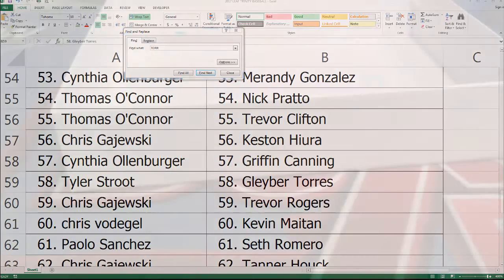All right guys, good stuff. That is Trinity Baseball. That was a 17, and that was number 109. Thanks for joining.